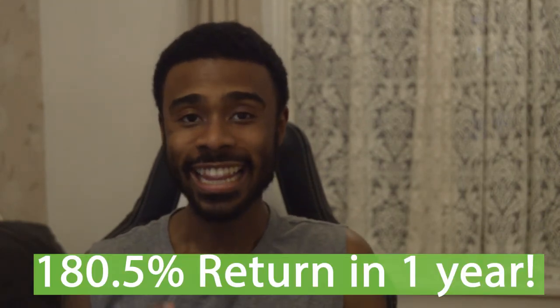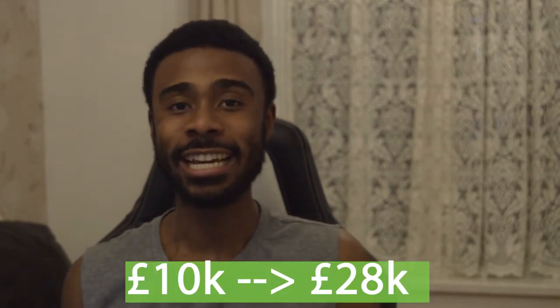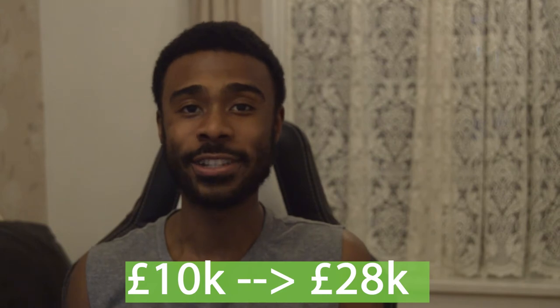Did you know that there was an ETF that you could have invested in one year ago that today would have given you a return on your investment of 180.5%? That means that if you would have invested just £10,000, today it would be worth £28,050. Watch this video all the way to the end to see exactly what we're talking about — and this is especially significant if you've got your money in a savings account bringing you less than 1% per year.